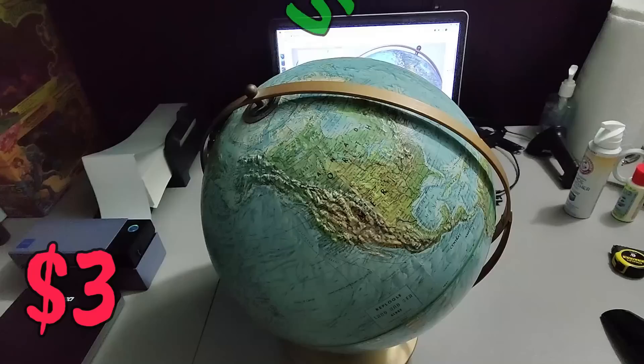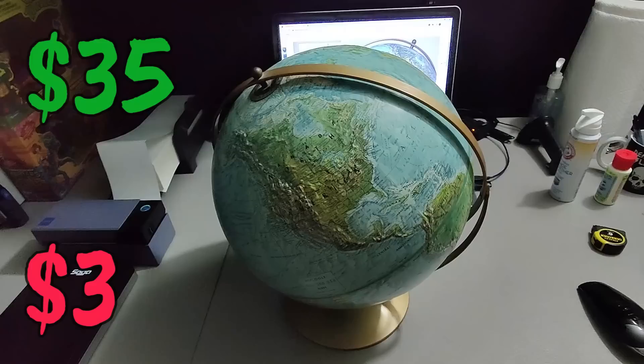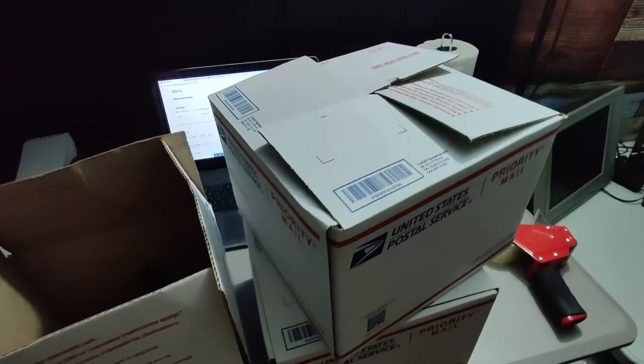Picked up this globe at a garage sale — I think I paid three to five dollars for it. It's one of the textured ones; they do pretty well. Sold for 35 dollars plus shipping.